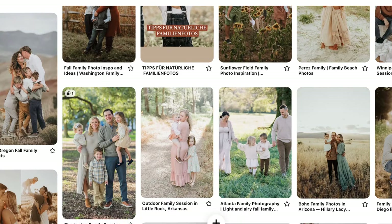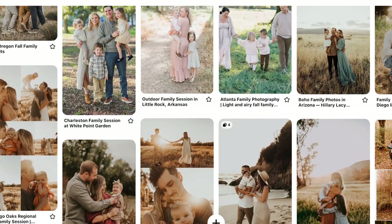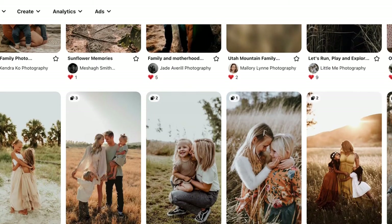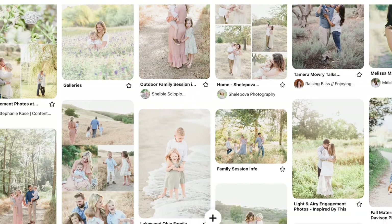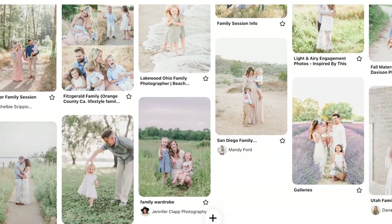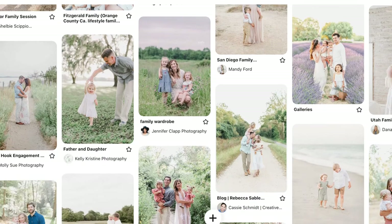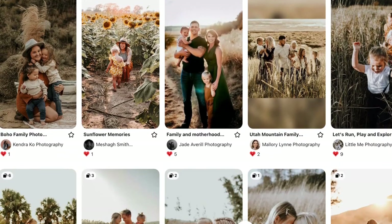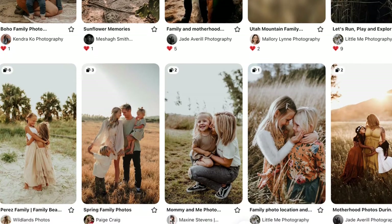The third tip is to make Pinterest boards with outfit color schemes you like — I'll link one below. Notice what your photographer's editing style looks like. The light and airy editing style looks better with lots of blues, whites, and tans. The warm editing style looks really rich with fall colors. Those boards are really helpful to figure out the color scheme and style you want.